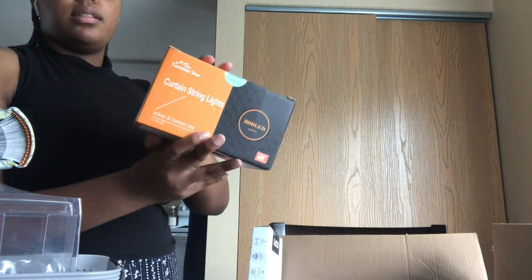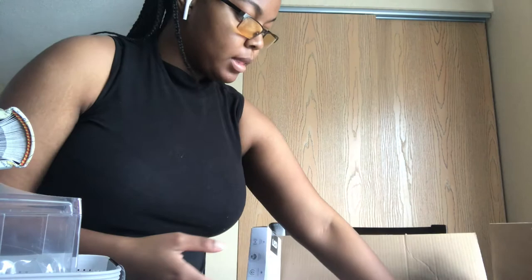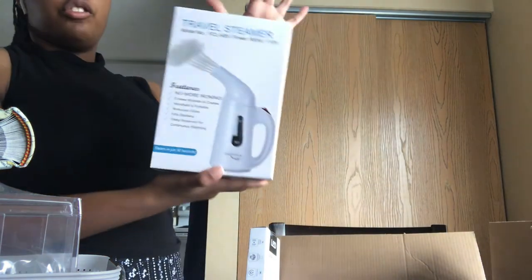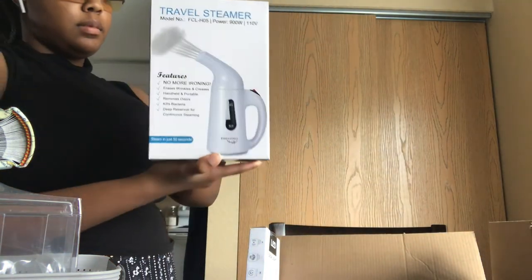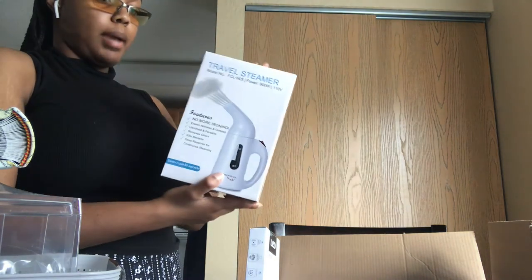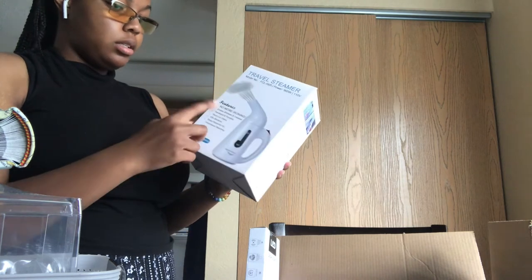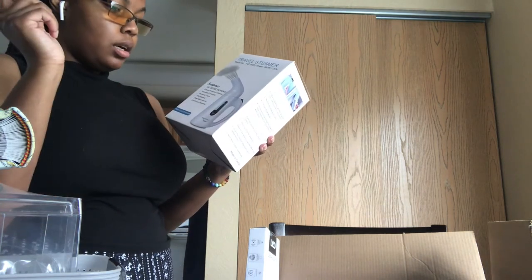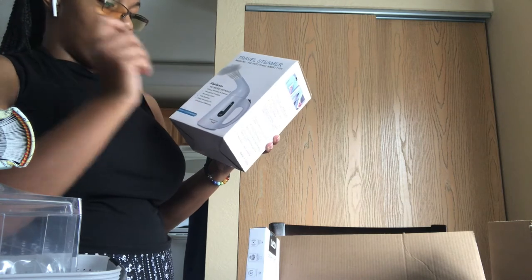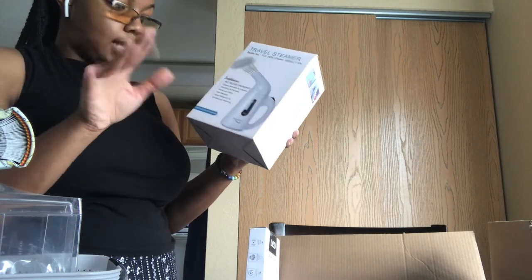I got curtain string lights for the aesthetic. I also got a travel steamer — not necessarily for traveling, but it's small and compact. If you don't want to iron, get this. It erases wrinkles and creases, is portable, removes odor, kills bacteria, and has a deep reservoir for continuous steaming.